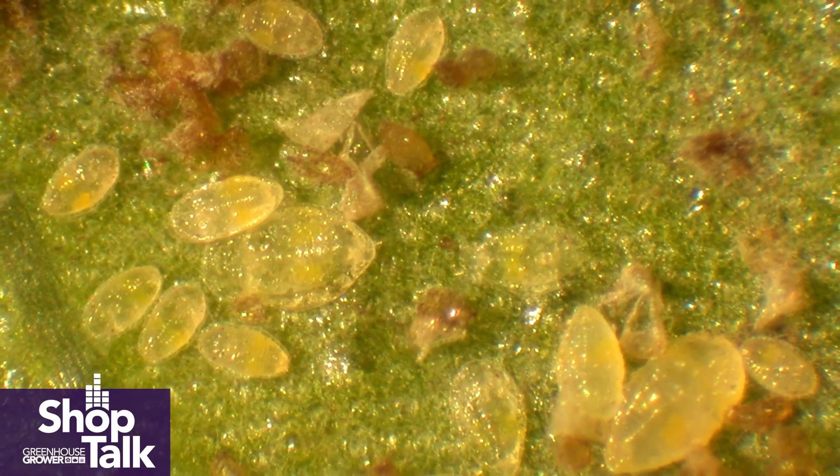White flies are one of the most important pests in greenhouses around the world, and they require an integrated approach to management. That includes sanitation and quarantining plants — making sure you're not bringing in plants already infested with white flies at any life stage. It also requires careful monitoring and mapping of the crop to make sure you don't have hot spots, because the distribution of white fly life stages in the crop is never uniform — it's spotty.